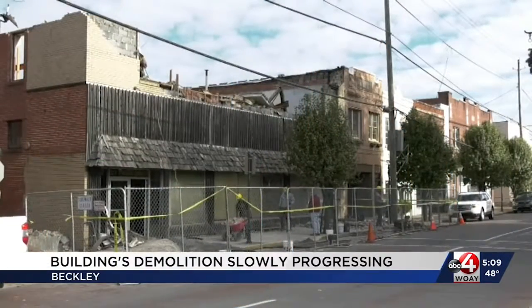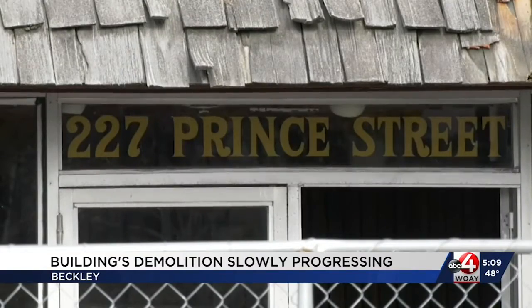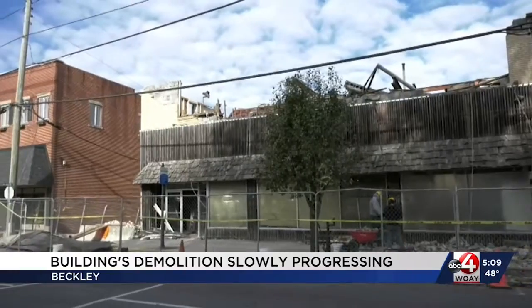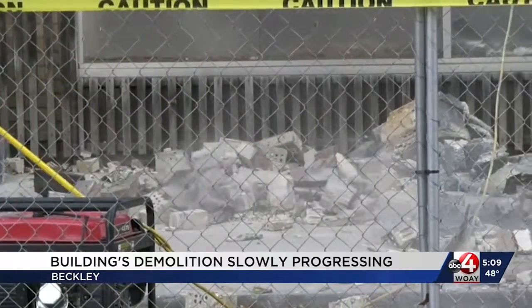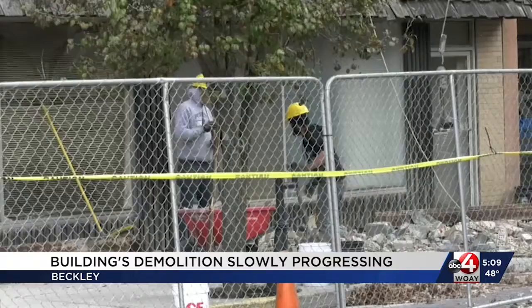The demolition of a building in downtown Beckley is slowly progressing. The structure at 227 Prince Street had been unused for some time and showed signs of dilapidation. Eventually, the city put up a barricade around the street in case the building saw a partial collapse. Soon after, debris began falling from the building and the city voted to fully demolish it.